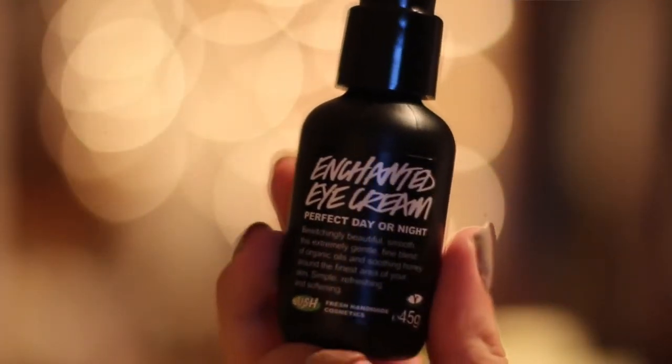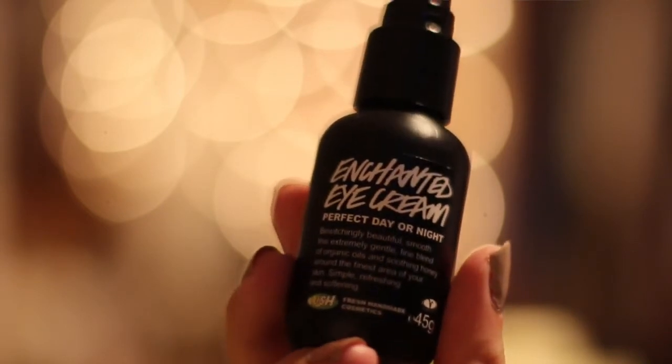Neste jeg skal vise deg er denne øyekremen her. Den heter Enchanted Eye Cream, og passer både til bruk på dagen og på natten. Det er en veldig lett øyekrem, så den er ikke for fet, og jeg vil si at denne passer til alle hudtyper. Den er veldig god å bruke hvis du har noen linjer under øynene, rynker, eller ja, hvis du er eldre. Jeg liker den veldig, veldig godt. I tillegg liker jeg veldig godt at den er i en pumpe, så jeg kan ta et klem og fordele på fingrene og ta forsiktig under øynene — vi skal være veldig varsomme med øyeområdet vårt.